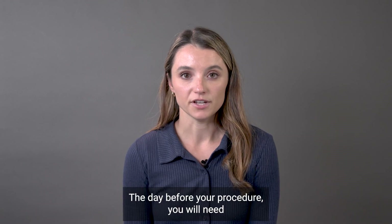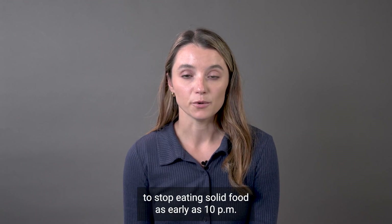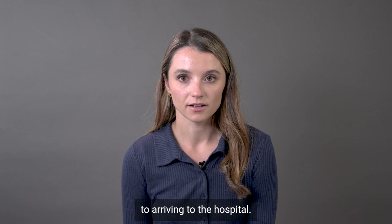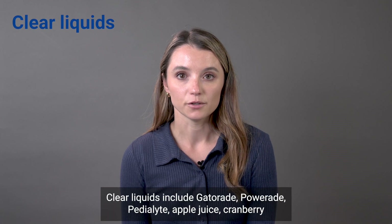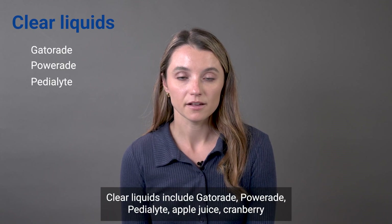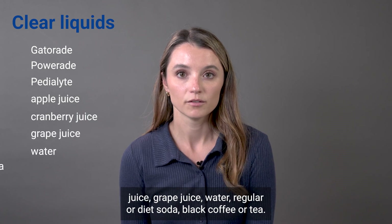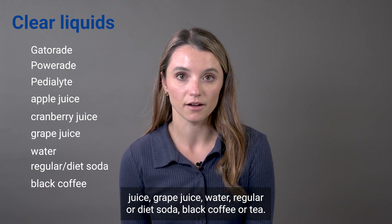The day before your procedure, you will need to stop eating solid food as early as 10 p.m. You can only drink clear liquids up until one hour prior to arriving to the hospital. Clear liquids include Gatorade, Powerade, Pedialyte, apple juice, cranberry juice, grape juice, water, regular or diet soda, black coffee, or tea.